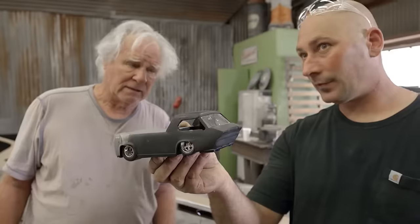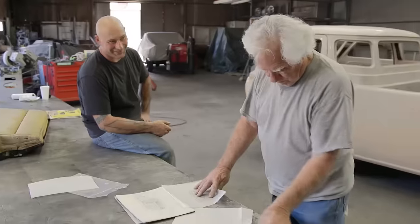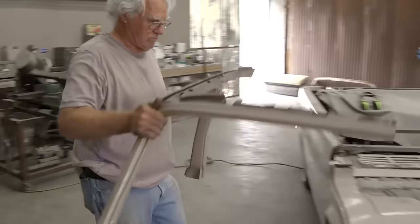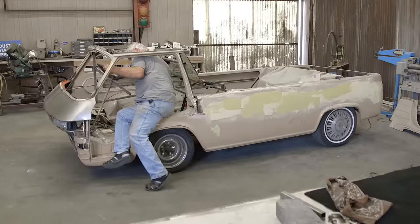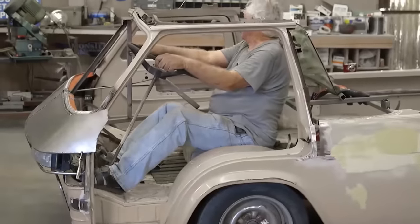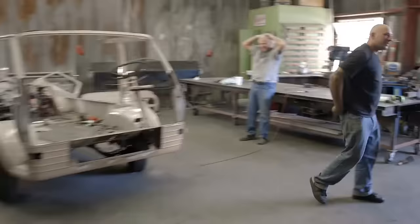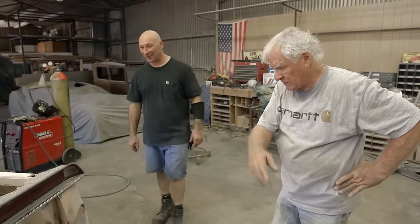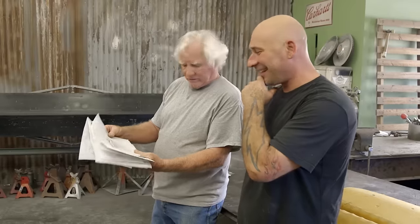On Full Custom Garage, master metal man Ian Roussel tries to create a dream project for a special client. Jack and Ian have been friends for going on 15 years. Jack has worked with a lot of the greats and seen a lot of custom builds. The truck's been sitting around and he's been wanting to build it ever since the 60s. He brought it to Ian because he knows he's the only guy that can do this stuff.